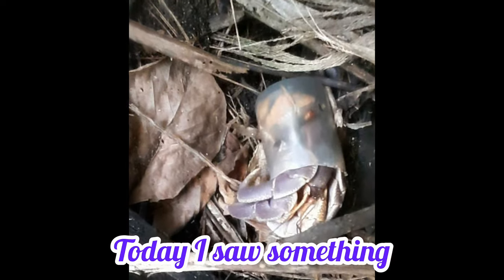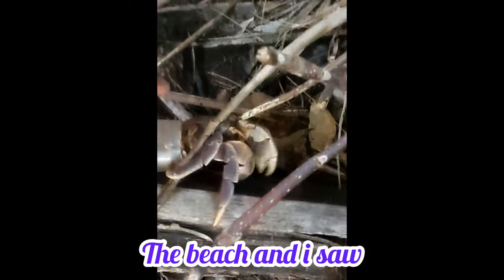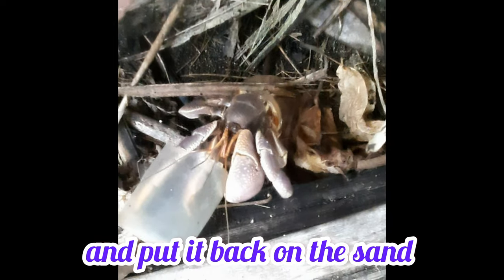Hi friends, today I saw something really interesting. I was walking along the beach and I saw this hermit crab stuck in a plastic bottle. I thought it was in trouble so I helped it out of the bottle and put it back on the sand.